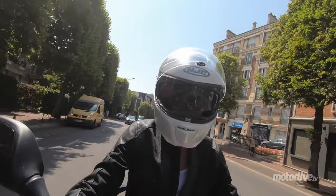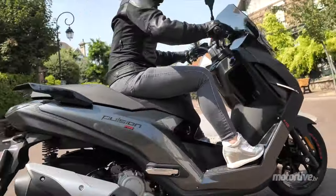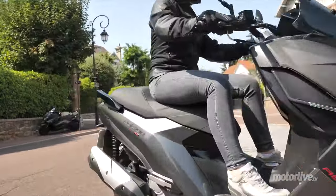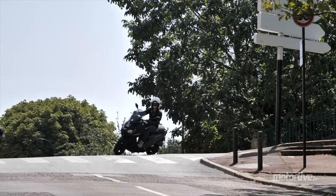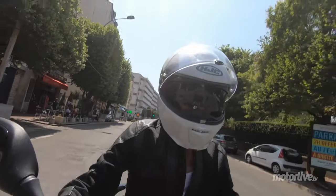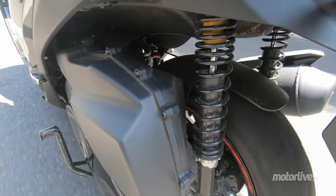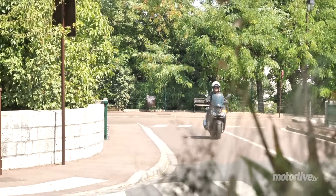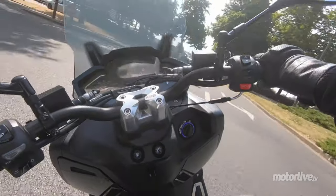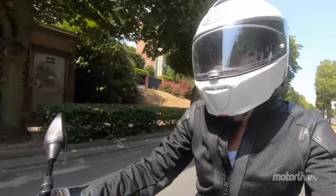En ville, on va adorer ce gabarit moyen, avec un très très bon rayon de braquage. Il permet de faire demi-tour dans un mouchoir de poche. Très bon équilibre aussi, pas large, il se profile entre les voitures sans souci. On voit très bien dans les rétros. Et puis un gros point fort, c'est son freinage. Au levier gauche, on a ABS et freinage couplé, c'est parfait. Le levier droit permet d'en rajouter un tout petit peu à l'avant. Sincèrement, j'ai rarement vu un levier gauche couplé aussi efficace. Les réactions de l'ABS ne sont pas trop virulentes non plus.